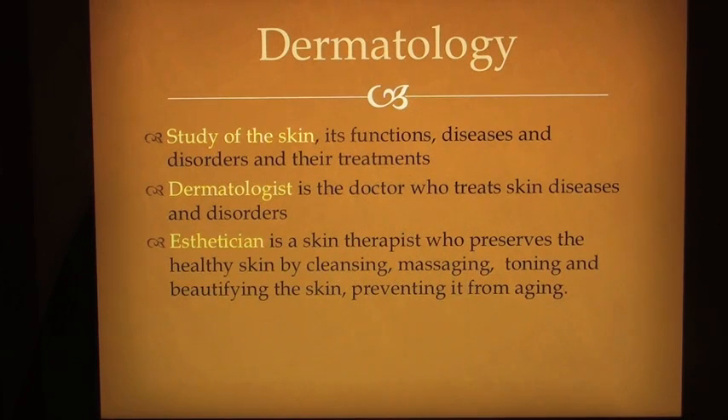Dermatology is the study of the skin, its functions, diseases and disorders and their treatments. A dermatologist is the doctor who treats skin diseases and disorders. An esthetician is a skin therapist who preserves the healthy skin by cleansing, massaging, toning and beautifying the skin, preventing it from aging.